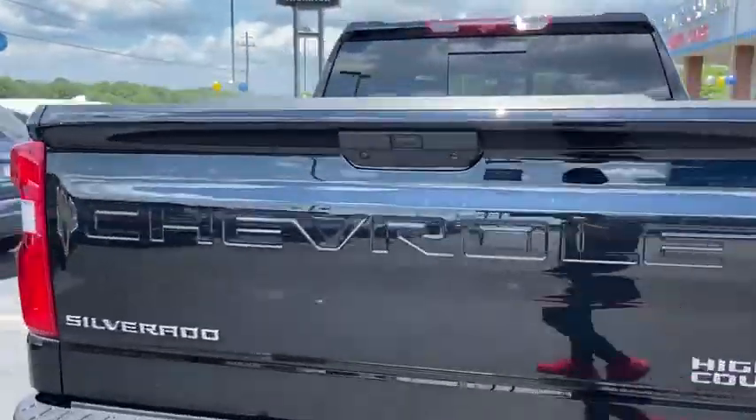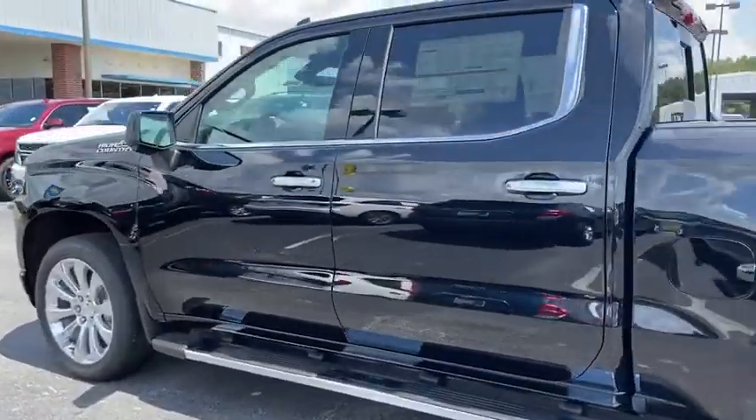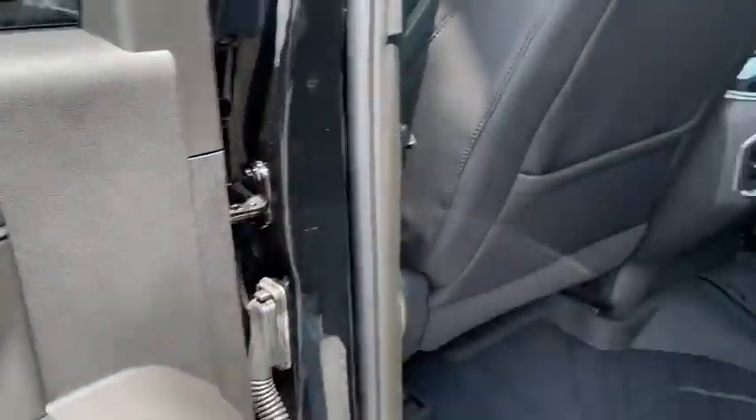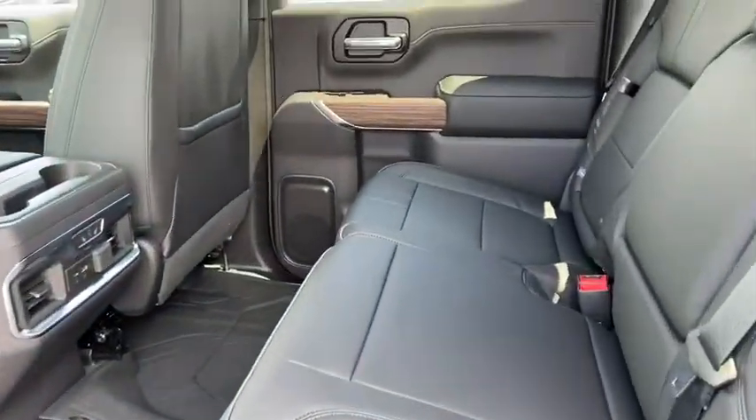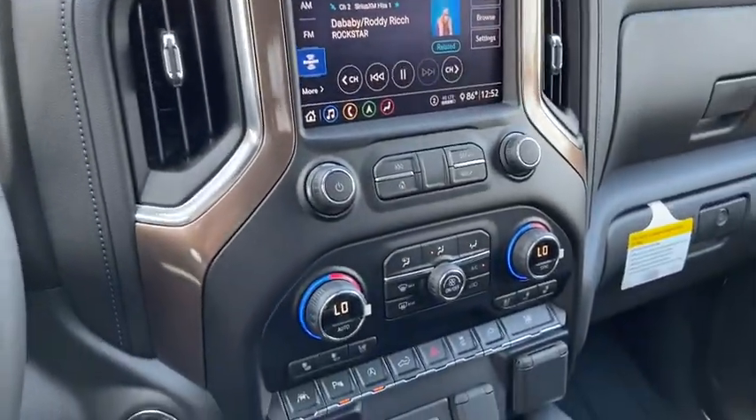The impressive interior is simply another reason that the Chevy Silverado is a top choice among truck buyers. This vehicle has less than 100 miles. Here are some of this vehicle's great options: steering wheel audio controls.